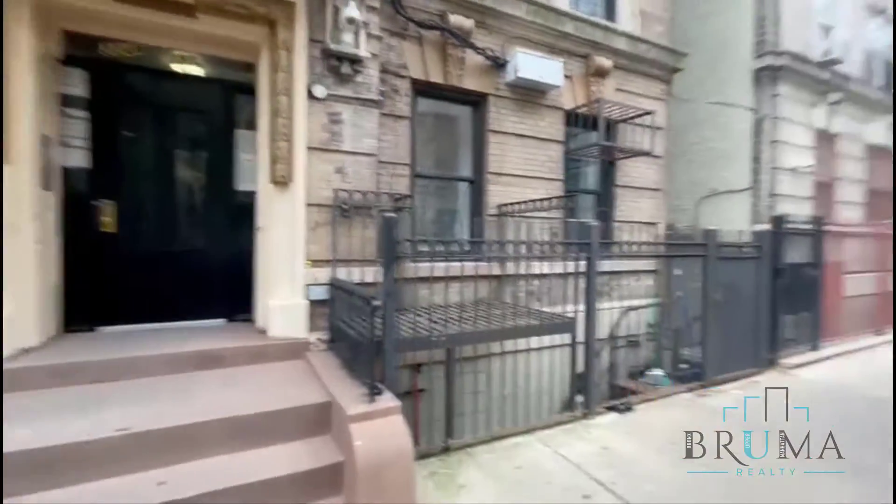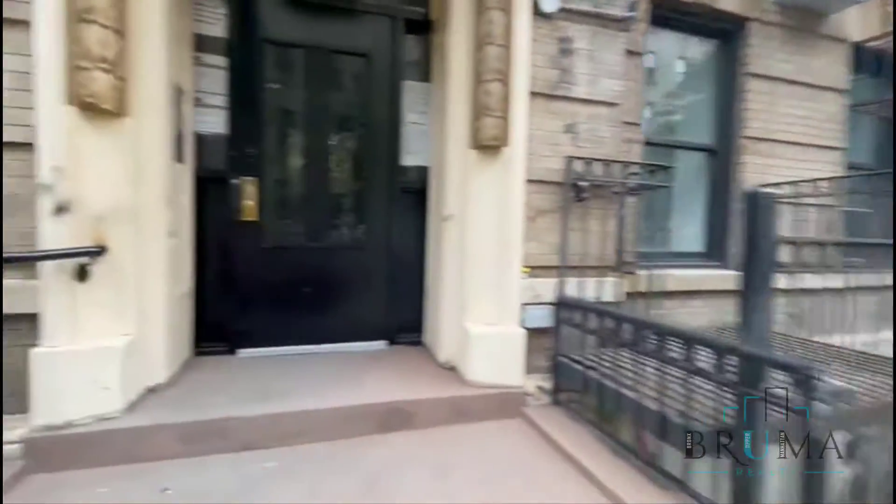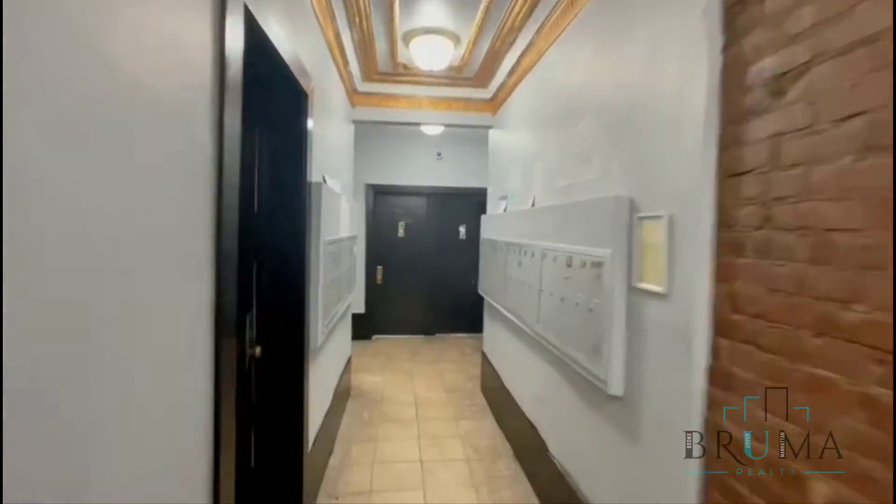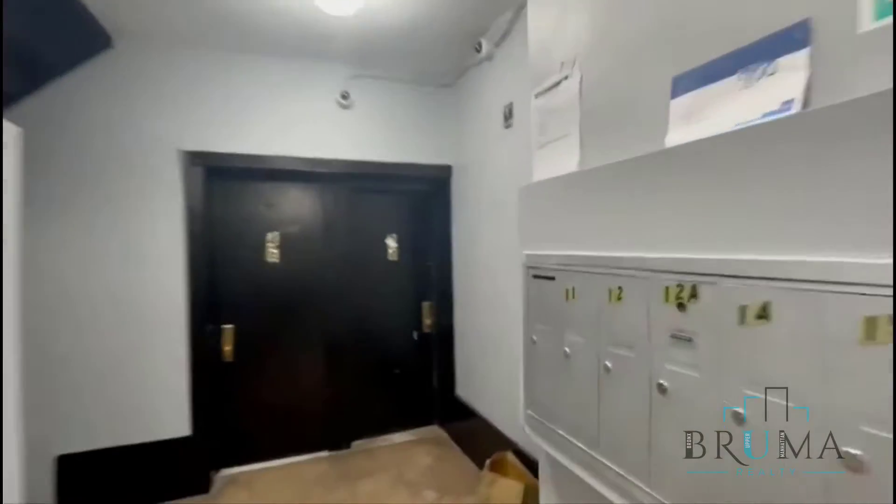Welcome to 304 West 151st Street, between Bradhurst and Frederick Douglass. This is a walk-up building. The mailbox is right here.